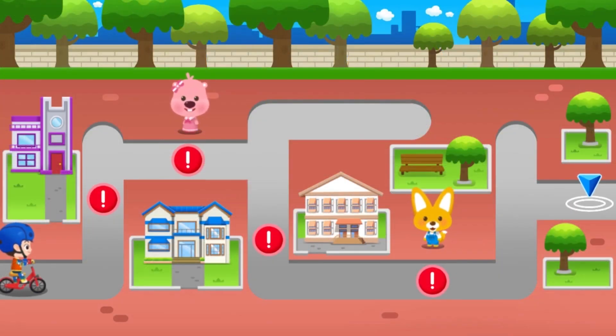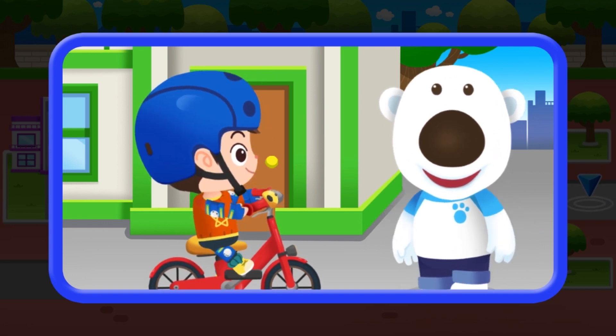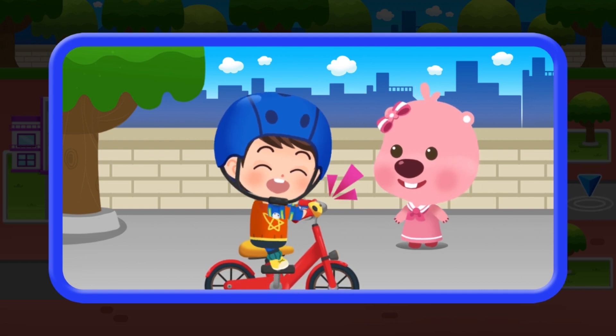Help Deerly reach his destination. Look out for cars and people in the alleyway. Don't give up! Ring the bell when someone's there, then ride on safely.